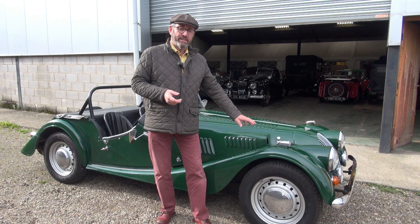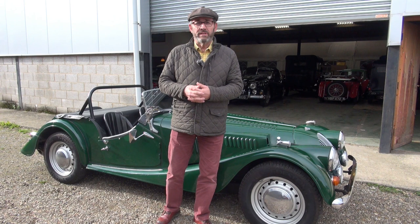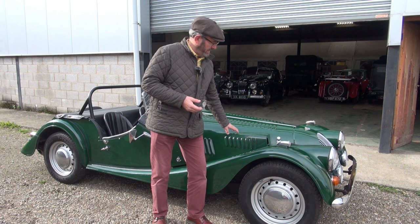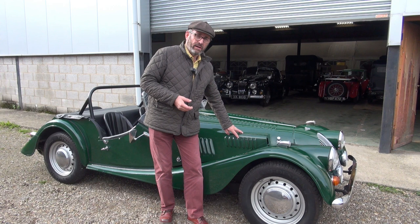I decided to do a video on this car literally as soon as it came in because, for me, it's something special. It started out life as a 1977 Morgan 4/4 1600, and we think there was something special about it from the beginning, because the previous owner, who's had it for 34 years, tells us that this super sport type bonnet was actually on the car from early on, possibly even from new.